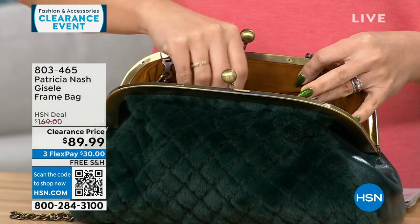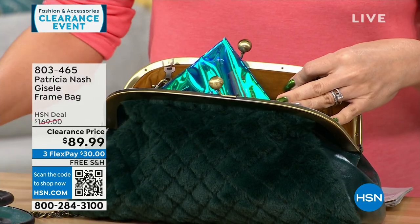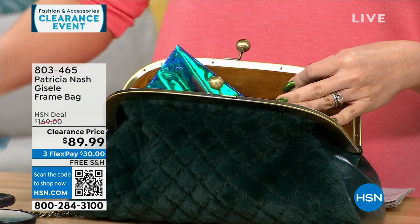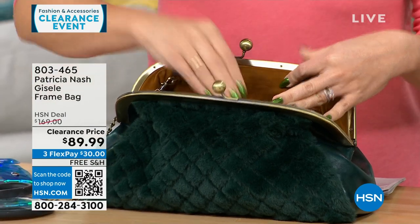One side is all genuine leather, so you can carry it and it looks like you're just carrying a leather bag. Or you can flip it and have that faux fur that feels like mink — so soft. And looking at everything she's pulling out of that bag, it holds a lot.